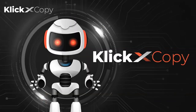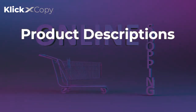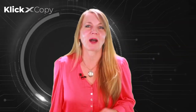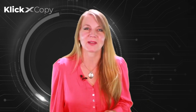I hear you say, but I need copy for e-commerce. No problem. ClickXCopy has you covered with automatically generated product descriptions, headlines, and reviews. Want to write some ad copy for your favorite ad platforms also? No problem. Our ads module will provide you tons of copy options based on your product or service descriptions and your best keywords.